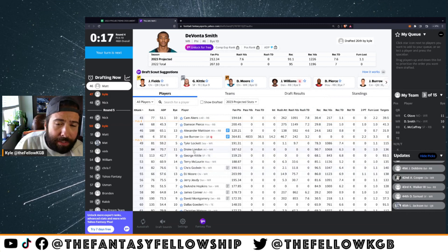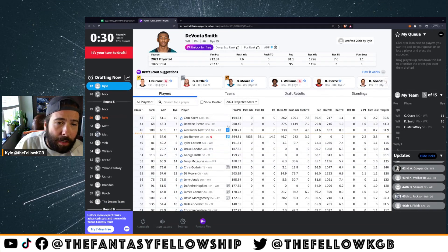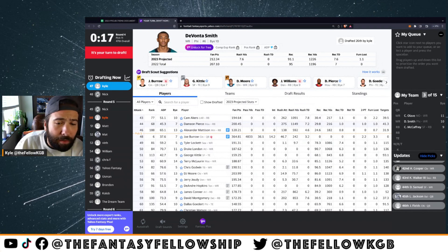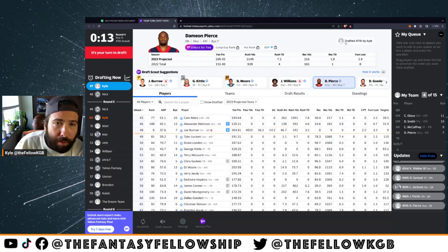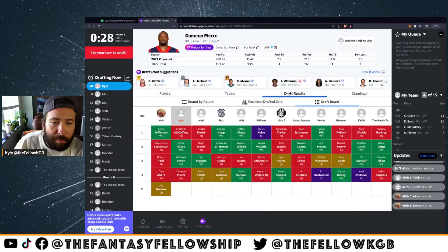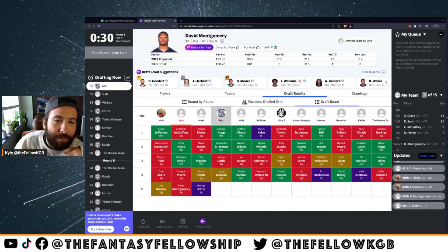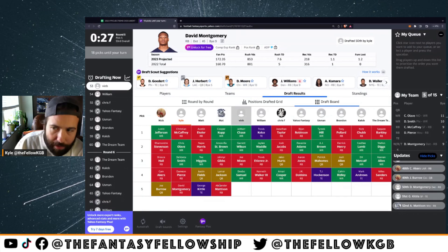We're on deck. Cam Akers and Damian Pierce are both available. The guy ahead of us takes Justin Fields. So we don't have a top QB yet. I'll take Damian Pierce — I feel pretty good about the Texans feeding him. I like Cam Akers but I'm a little nervous about the Rams offense. We also missed on Joe Burrow. For the next pick I'm just going to grab David Montgomery — I know I want him this year. If he costs an early fifth round pick I'm fine. I grab him a lot in the seventh round of full PPR drafts.